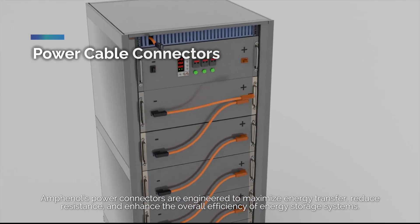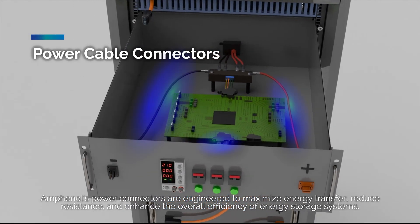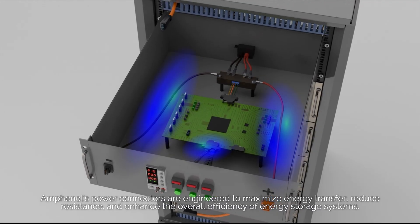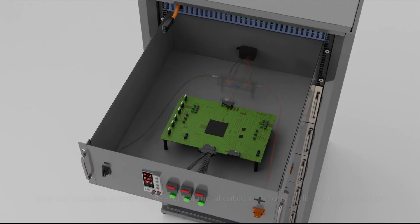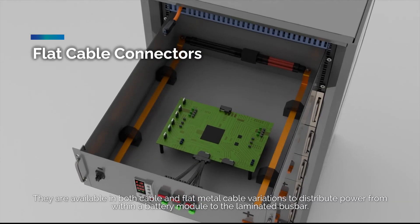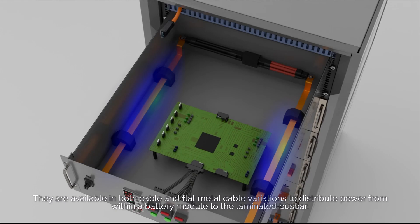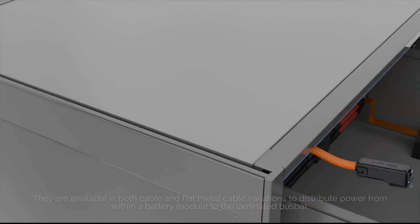Amphenol's power connectors are engineered to maximize energy transfer, reduce resistance, and enhance the overall efficiency of energy storage systems. They are available in both cable and flat metal cable variations to distribute power from within a battery module to the laminated busbar.